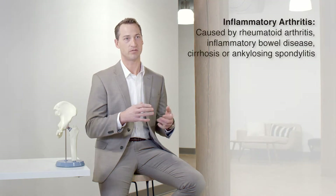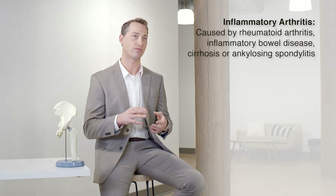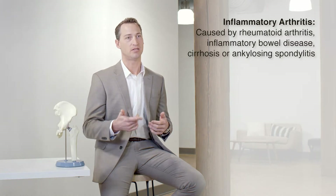Inflammatory arthritis is less common than osteoarthritis. The most common cause of inflammatory arthritis is rheumatoid arthritis, but you can also get an inflammatory arthritis in the setting of inflammatory bowel disease, psoriasis, or ankylosing spondylitis.